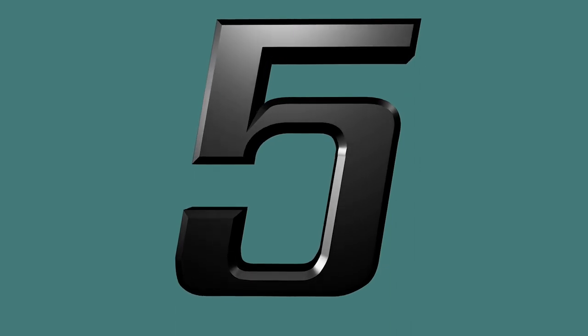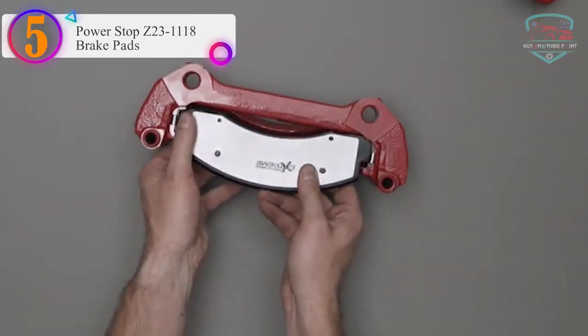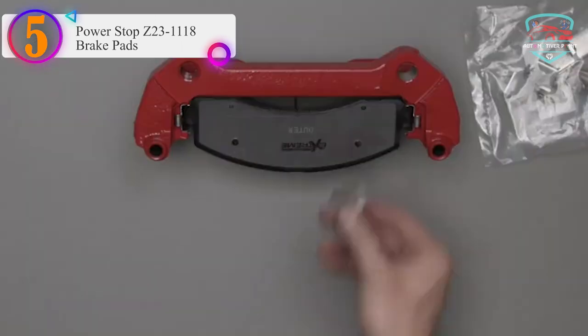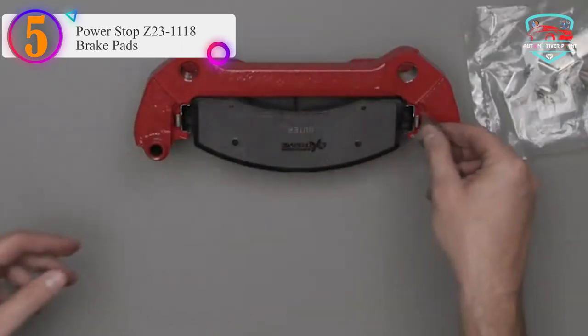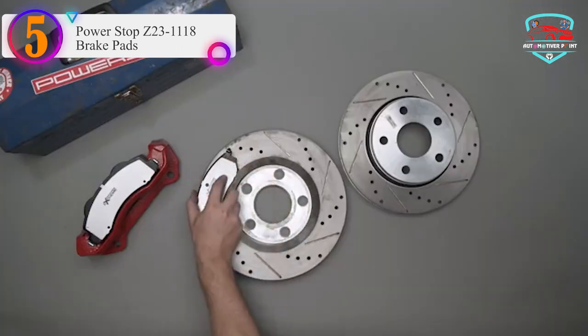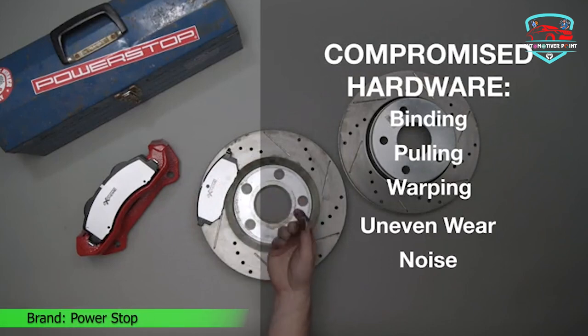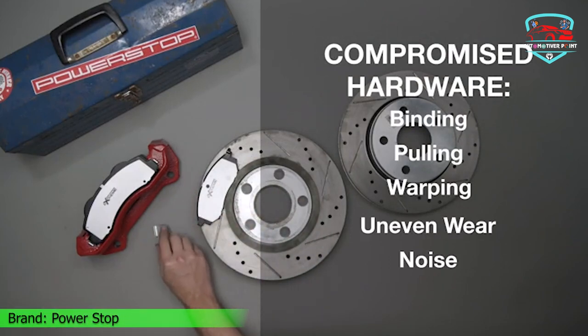Number 5 in our list: the Power Stop Z23-1118 Brake Pads. The Power Stop Z23-1118 Front Carbon Fiber Infused Ceramic Brake Pads with hardware are a high-performance braking solution for your vehicle.